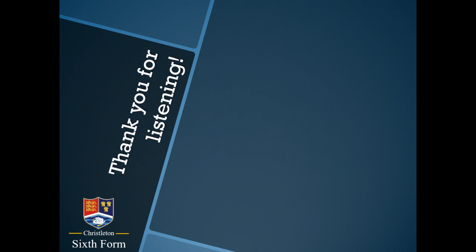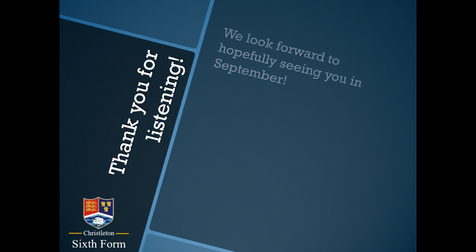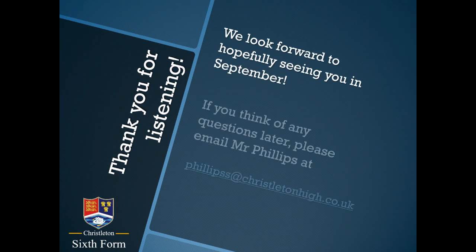Thank you very much for listening to this short presentation. We hope very much to see you next September. If you have any questions at all about the course, the entry requirements, or music at Chrysalton generally, please do email me. My address is phillips — with an extra S at the end — at christletonhigh.co.uk. Thank you again for listening.